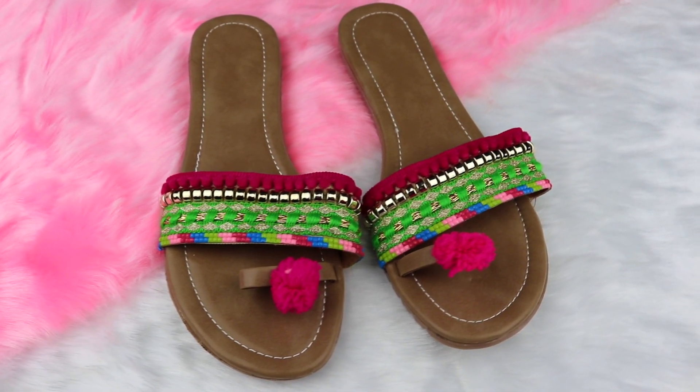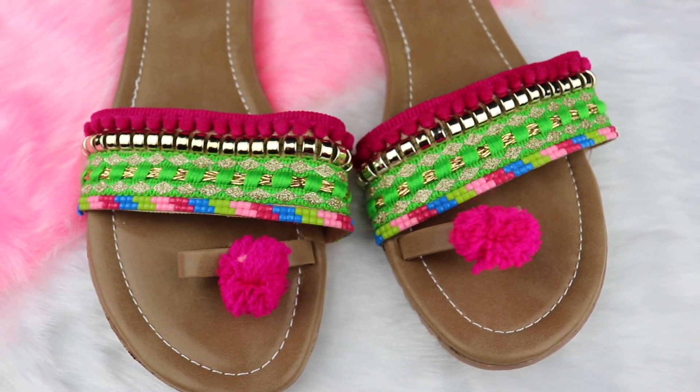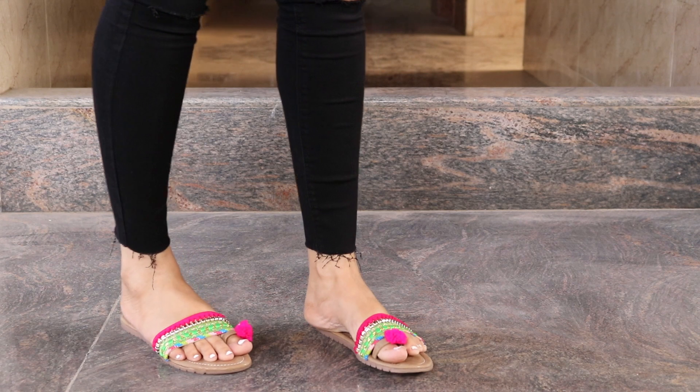Next up were these Indo-Western flats. I really love the pompom detailing and the fact that they can be easily teamed up with Western as well as Indian outfits.